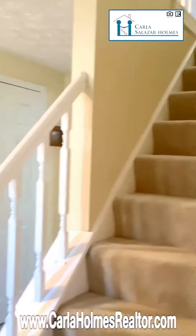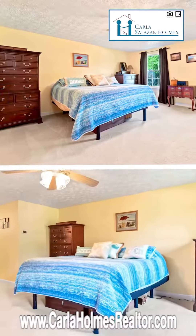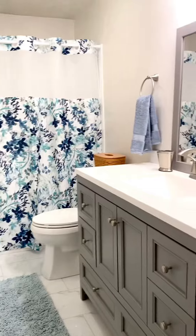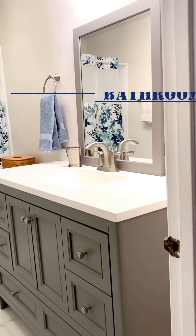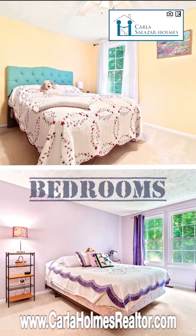Now let's go and visit the second level with brand new carpet. On your right you have this big and bright primary bedroom. And the primary bathroom was just renovated with a great taste. The hallway bathroom was also updated. On your left there are four good sized bedrooms.